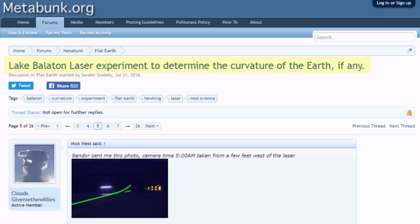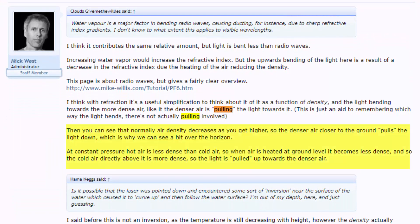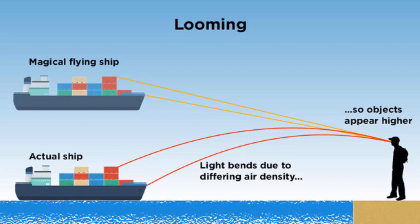I raise this question because of a comment by Mick West at Metabunk. In his response to the Lake Balaton laser test, he stated: you can see that normally air density decreases as you get higher, so the denser air closer to the ground pulls the light down, which is why we can see a bit over the horizon.